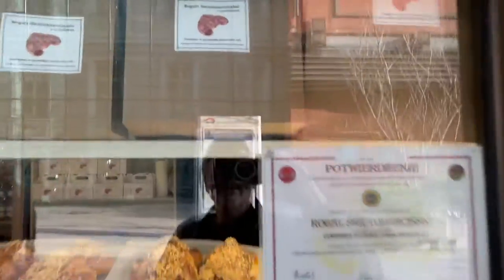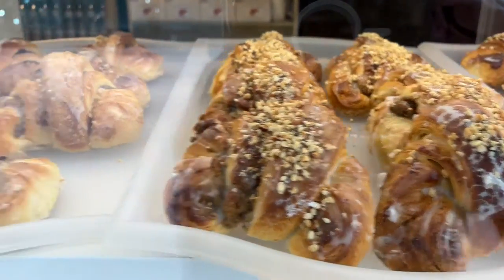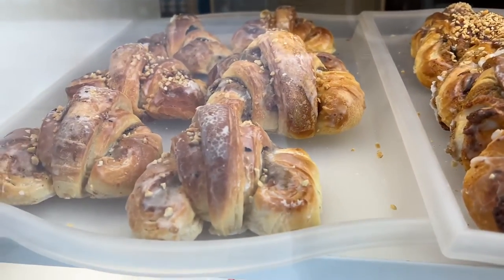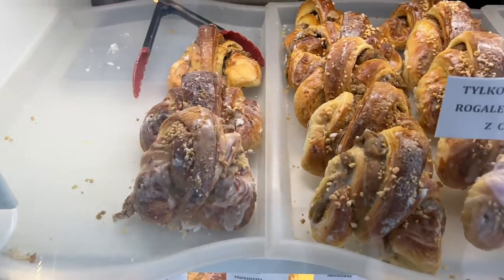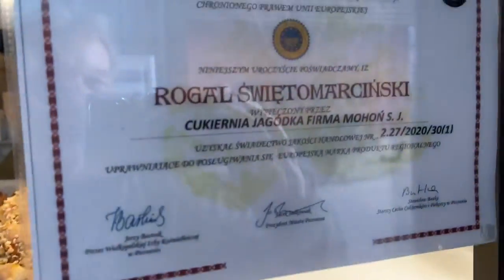And they even have little stickers and stuff. But here's what they look like completed — these are the St. Martin croissants, with their emblem.